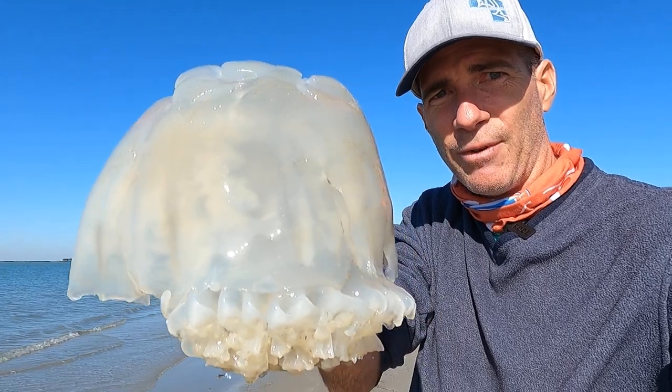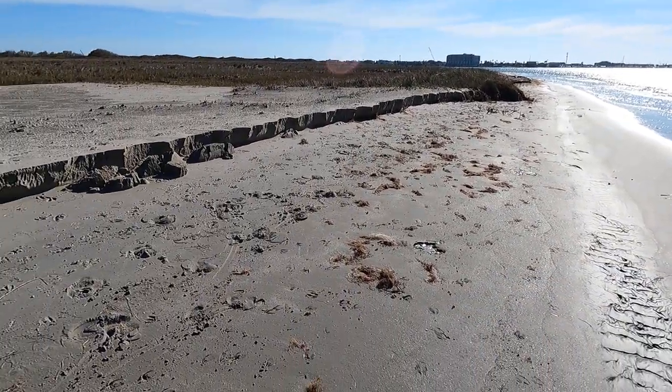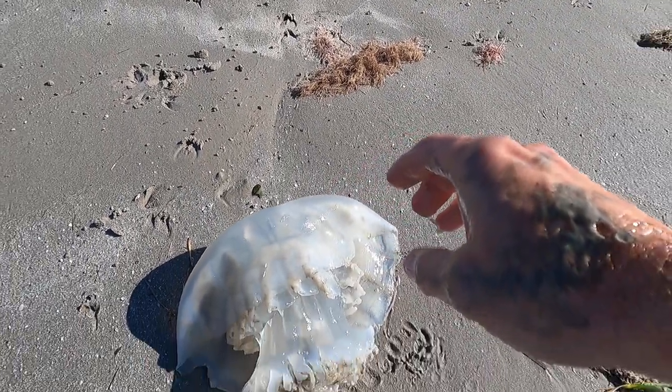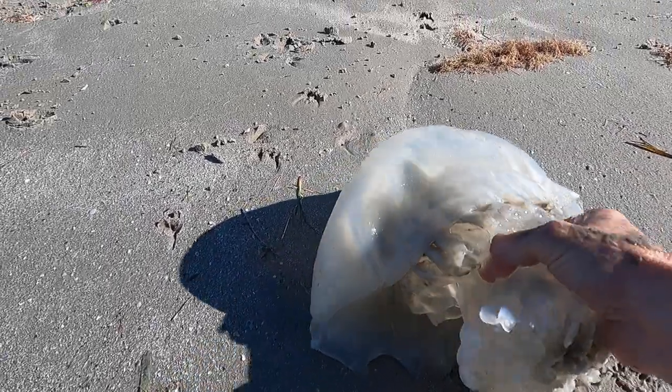I don't know if you've seen these before, but I'm gonna set it down here. This one's dead, and it's slimy it looks like. But this is a real interesting animal.